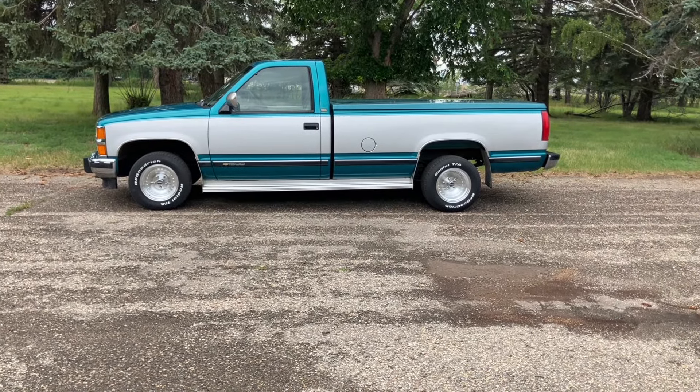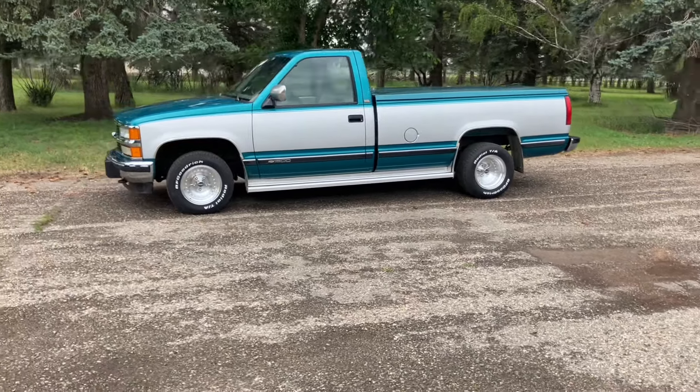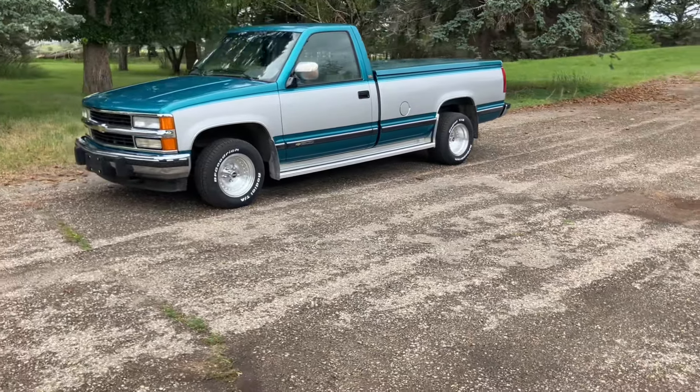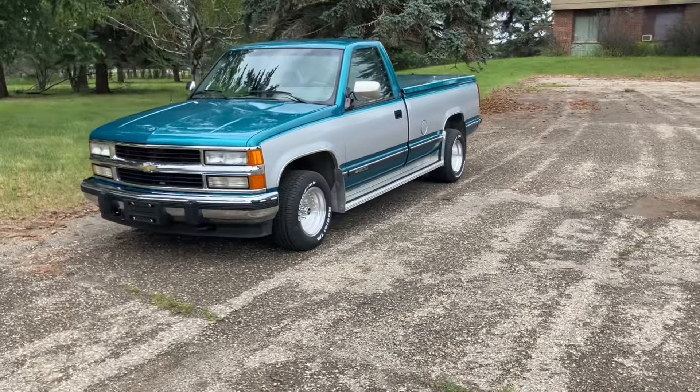I'll flip the camera around and you guys can check it out. Here is my 1994 Chevy Silverado C1500. It's got the old man running boards on, which I love. I guess I'm an old man now, so it's official.